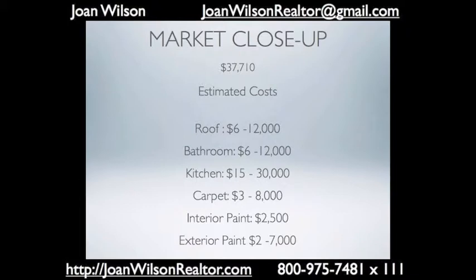With the price difference, that's about $37 a square foot, so in a thousand square feet it's $37,000. You do have to weigh what you can do for that $37,000.